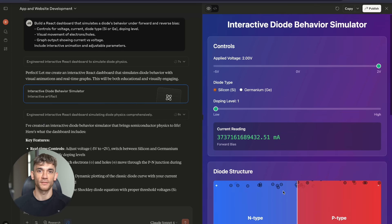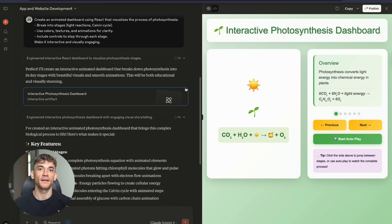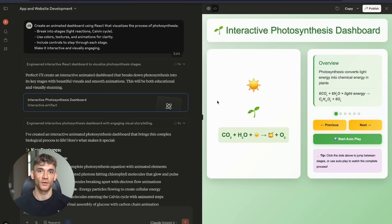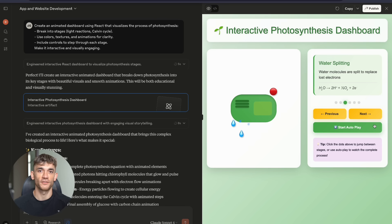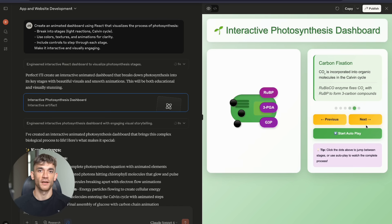But before you go, I want to share one more thing. This industry moves fast. What's cutting edge today is basic tomorrow. The people who win are the ones who adapt quickly, the ones who embrace change instead of fighting it. Claude Artifacts is just the beginning — there are bigger updates coming, more powerful tools, more game-changing features.